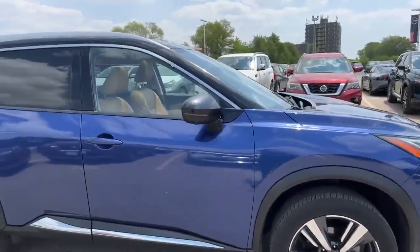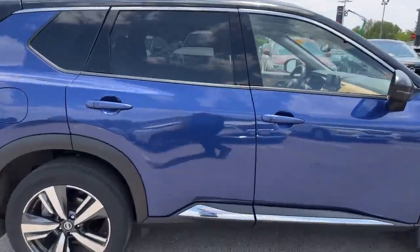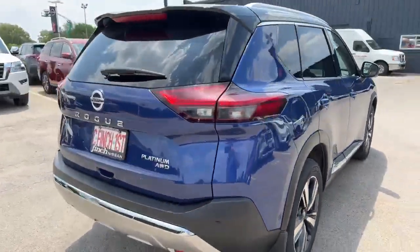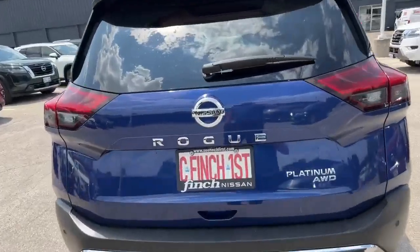This vehicle has a clean Carfax and is ready for a test drive, so come on out and we'll get you behind the wheel. A few features we'll go over right now.